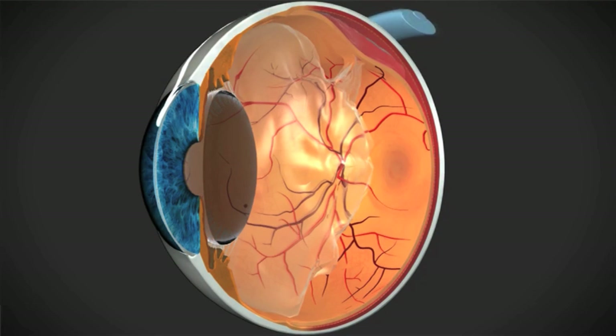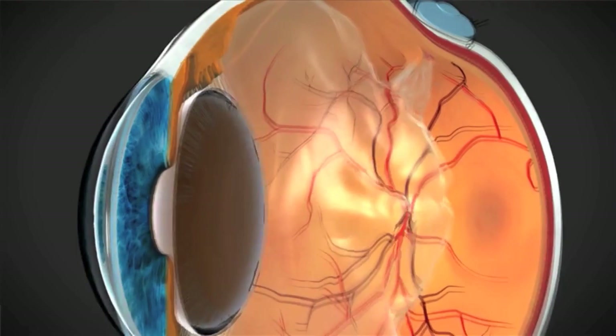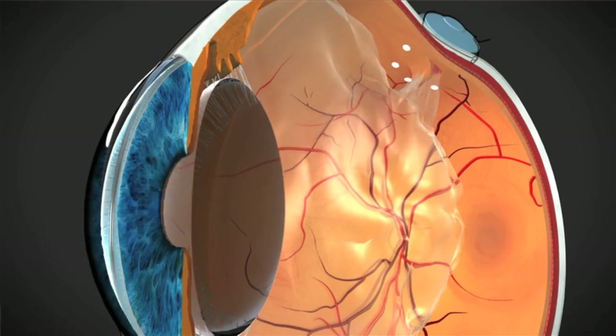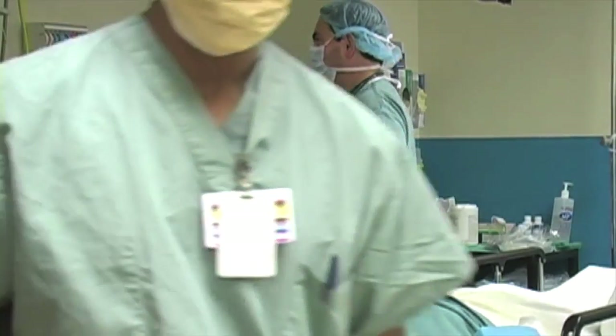The second way is a scleral buckle procedure, where the patient is taken to the operating room and a band — much like a belt around your waist — is placed around the retina, the tear is frozen, and sometimes the fluid is also drained. The third way is a vitrectomy, where using an automated device the vitreous jelly is removed, and either air or a gas bubble is placed inside, and the retinal tear is then frozen or treated with laser photocoagulation.